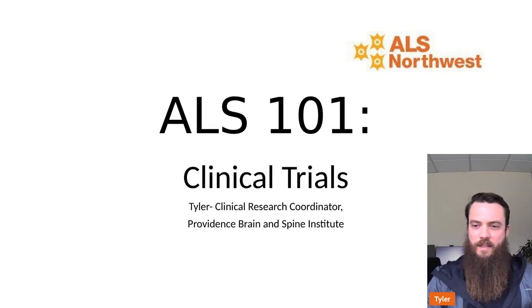Hi everyone, my name is Tyler. I am a clinical research coordinator with the Providence Brain and Spine Institute. I'm here today on behalf of ALS Northwest to give a high-level understanding of clinical trials — what we're doing in these trials, what we're looking for, who qualifies, how to find them, and give you a starting step to get this going if it's something you're interested in.